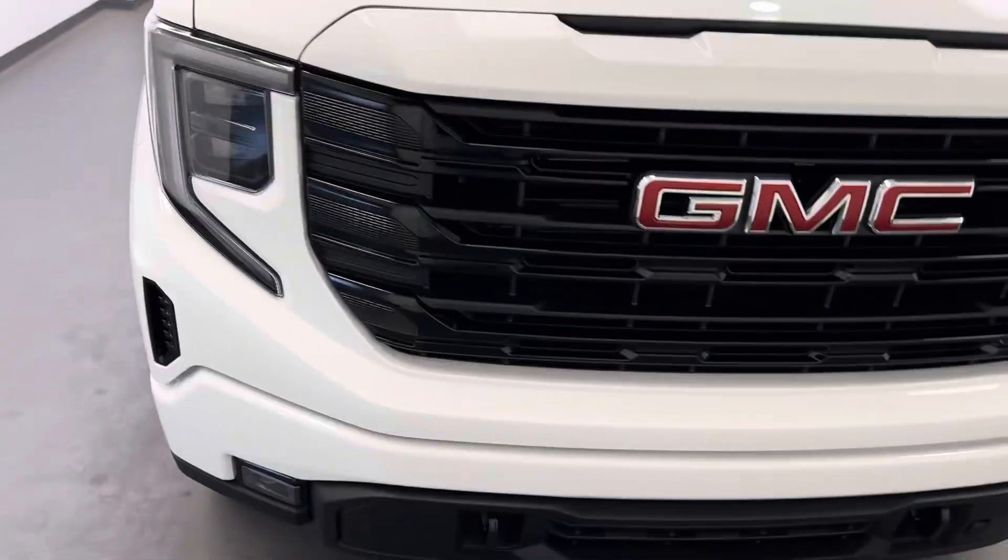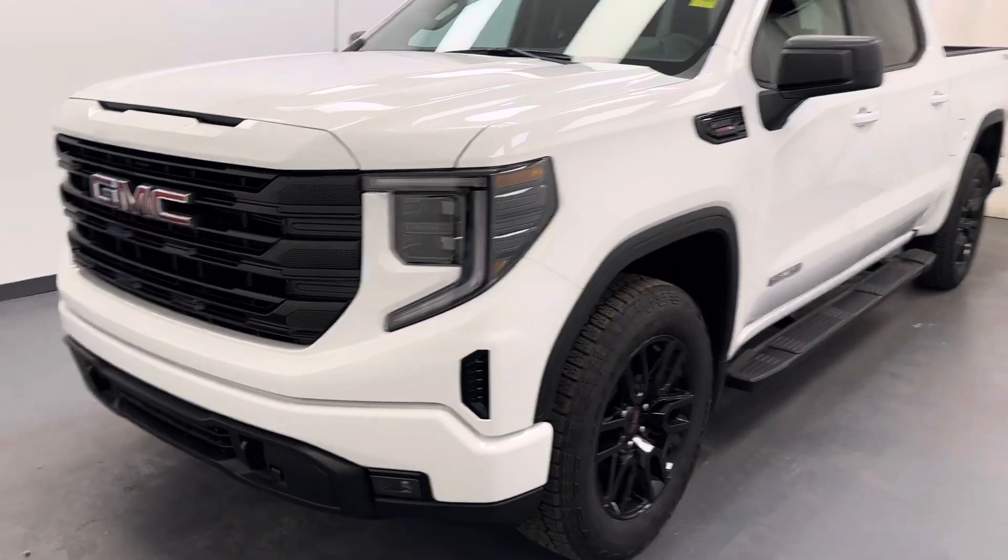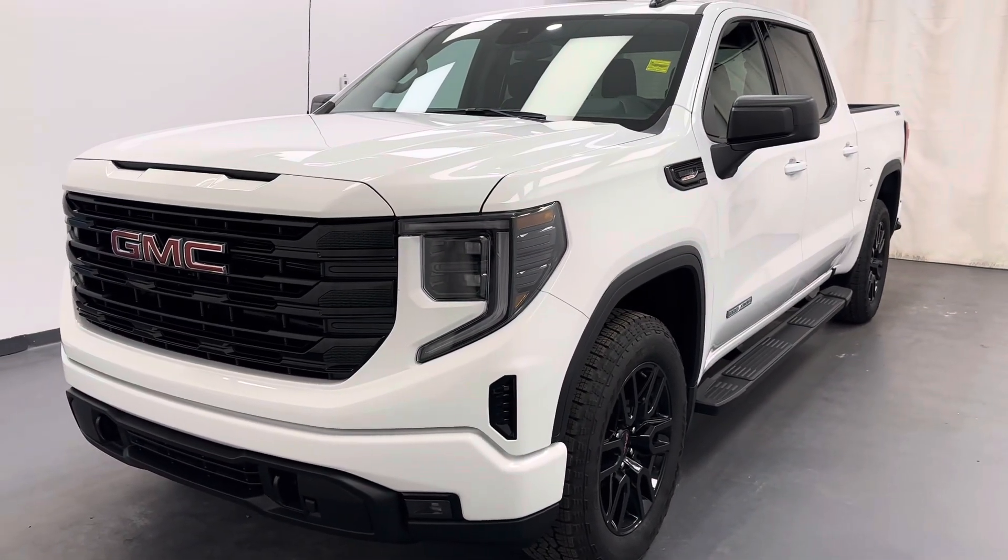Stock number 261-470, you guys just checked out this white 2024 Sierra 1500 Elevation. Thanks for watching.